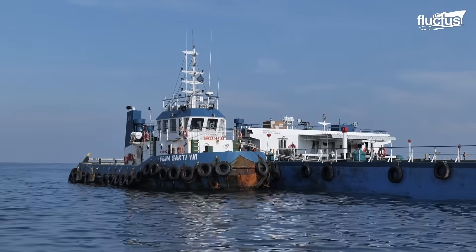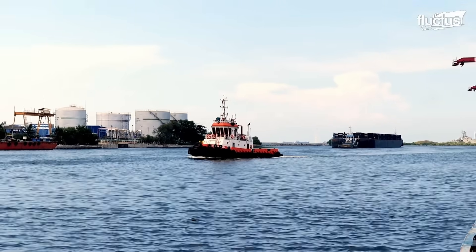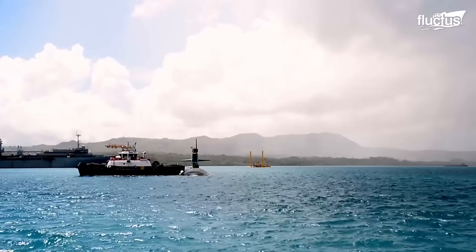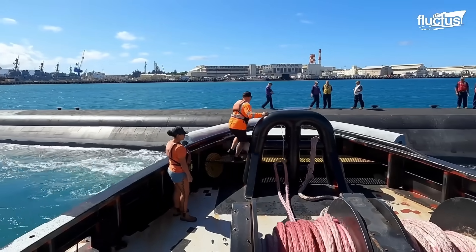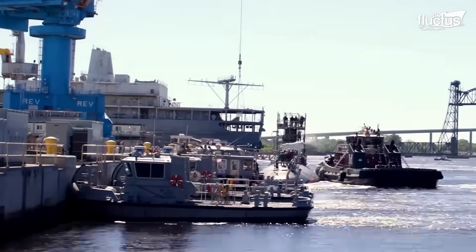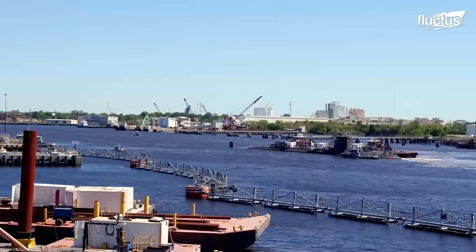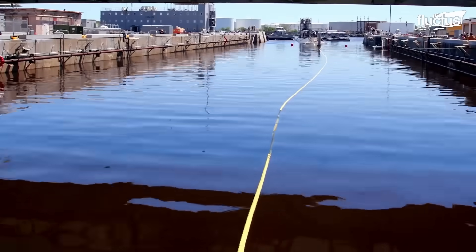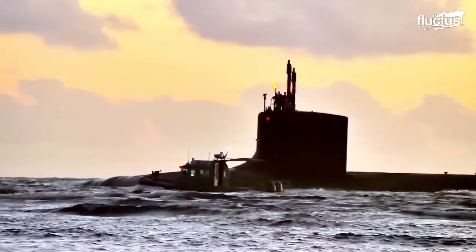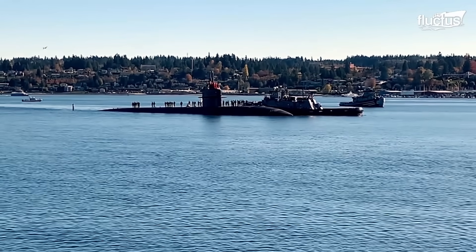Although the most typical thing is to see tugboats moving barges or cargo ships along the ports, they are not limited to helping move more exotic vessels, as is the case with submarines, which have limited visibility and maneuverability near the surface, especially in confined spaces. Therefore, the tugboats can control the speed of the submarine, stabilize its movement, and correct its direction when moving around the docks to avoid any collision or damage. Typically, multiple tugs are used for balanced control, including forward tugs for steering and pulling, and aft tugs to control stern movement and apply braking forces.